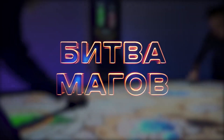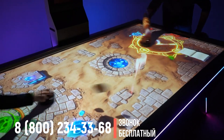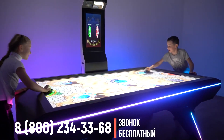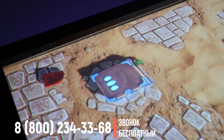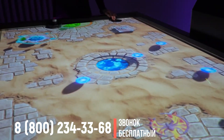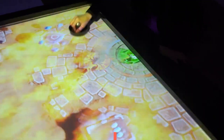Битва магов. Игрокам предстоит принять участие в битве двух магов, сражающихся за источник магии посреди песчаных руин. Помимо основного игрового процесса отбивания шайбы, игрокам также необходимо собирать магическую энергию и с ее помощью творить атакующие заклинания для нанесения урона противнику, попутно используя магический щит, защищаясь от заклинаний врага.